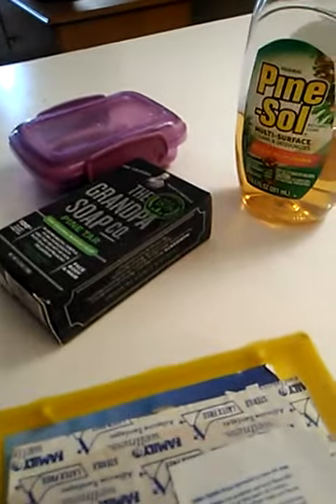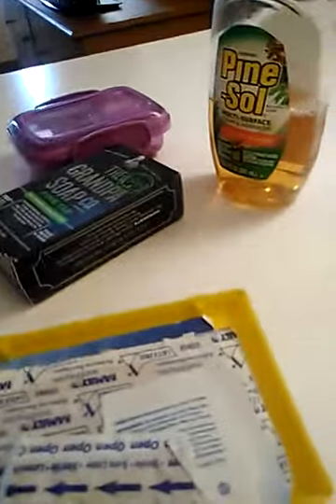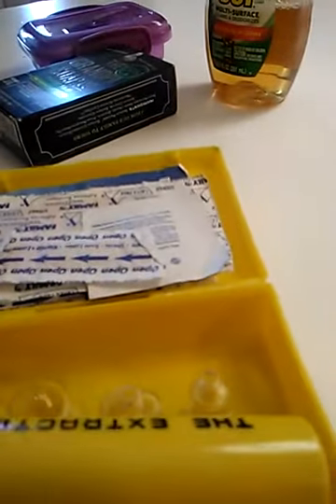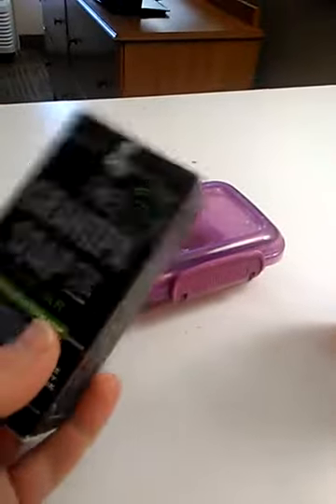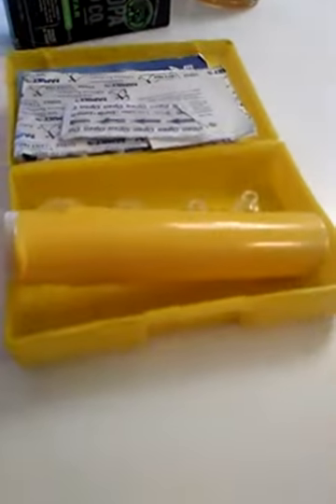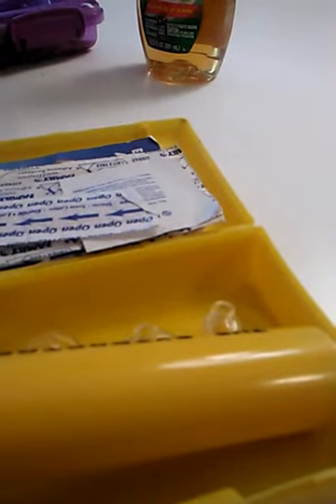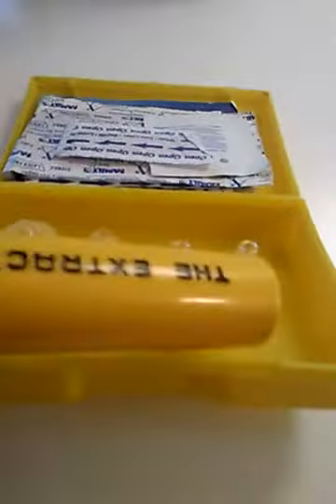If you use the pine tar soap you should not have to do that. Only if you know what you're doing and you know what staph looks and feels like would I suggest the extractor at all. Use it to get staph out of bites before it turns into cellulitis, because once it does you have to take antibiotics again. After using it, clean it really well with antibacterial soap and alcohol wipes. It's about $15 at a camping store or Walmart - try to keep the pieces, don't lose them.